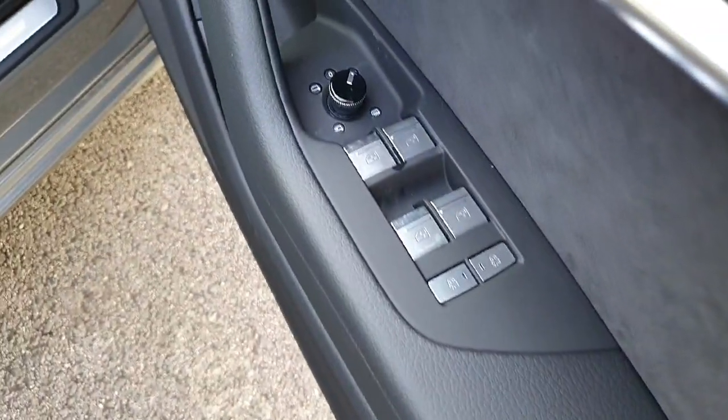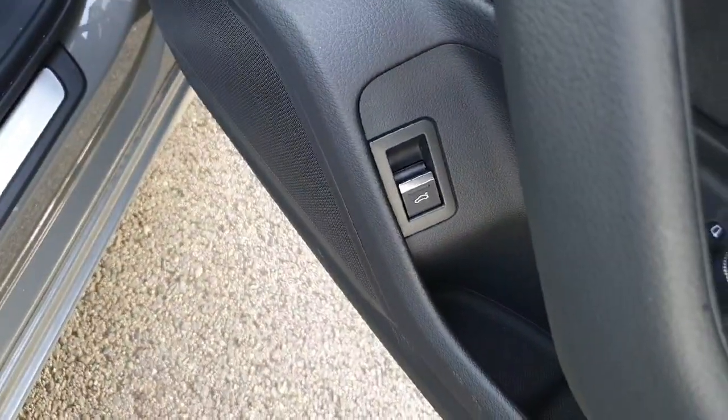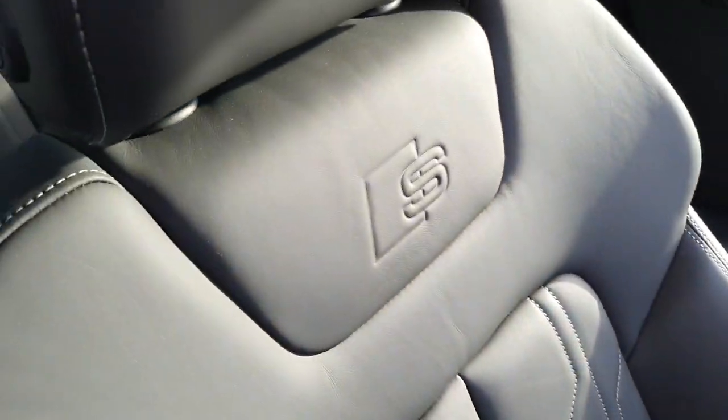Coming to the driver's side. Electric windows all around. Electric wing mirrors are heated and foldable. Boot release convenience button. Memory seats, electric. S-Line thread plate, 4-way lumbar support. It's Falconer leather with white stitching and S-Line embossed.